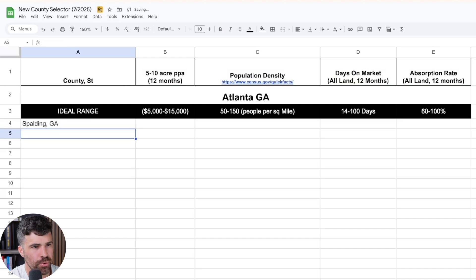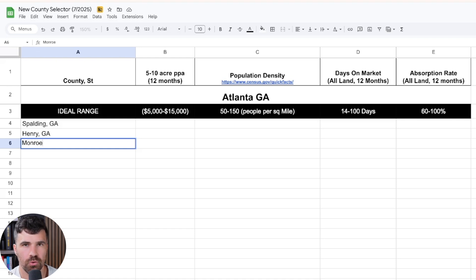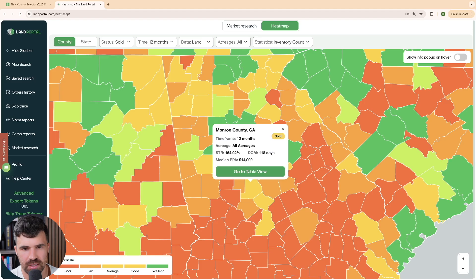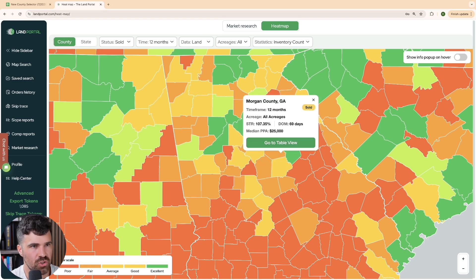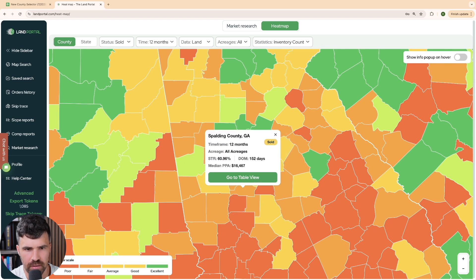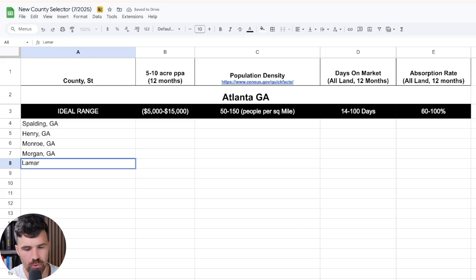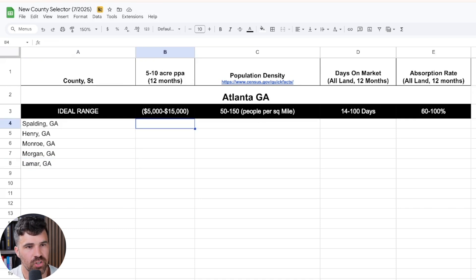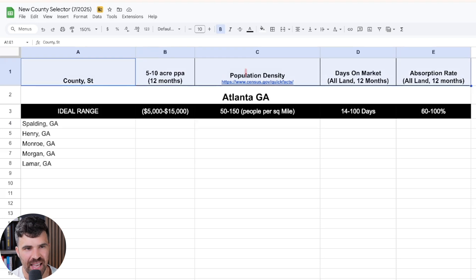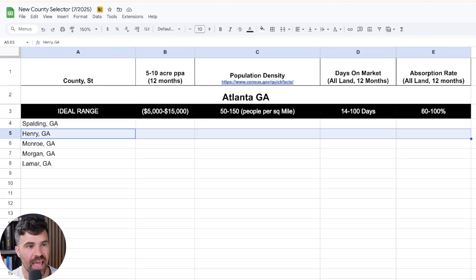We're going to select five counties outside the Atlanta metro: Spalding County, Georgia; Henry County, Georgia; Monroe County, Georgia; Morgan County, Georgia; and Lamar County, Georgia. When doing this yourself, you'd want to pull more than five — especially for a big city like Atlanta with many good counties around it. But we'll do five here for time's sake. Now we need to pull data on all of these. At the top, you can see the data points and our target numbers — the ideal range for each one.